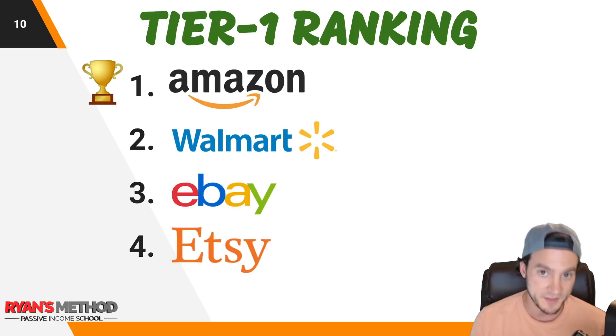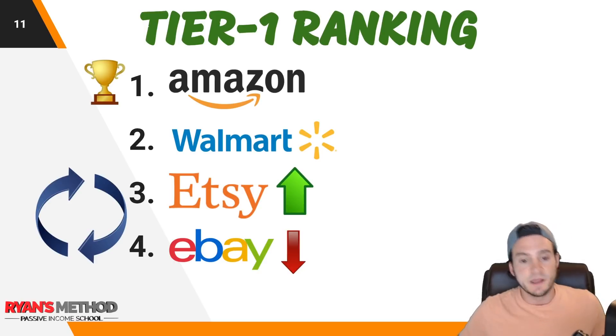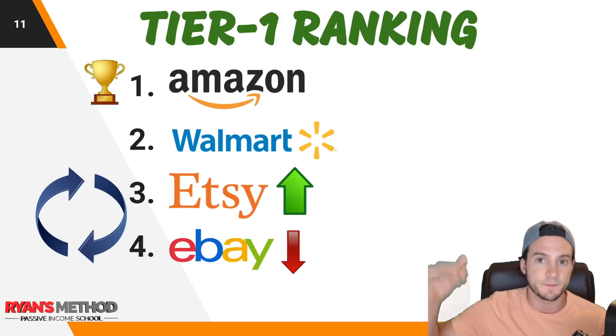Now I'm going to flip Etsy with eBay based on my personal experience. Even though Etsy gets lower search volume according to Google Trends, most people that sell print on demand are more successful on Etsy than eBay — I think it has to do with customer expectation. Recently I've been taking eBay more seriously and went from making around $40–$100 a month to about $800 a month profit. On eBay you have to scale your account up similar to Merch by Amazon.